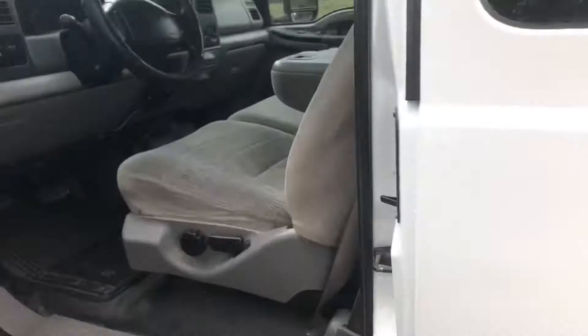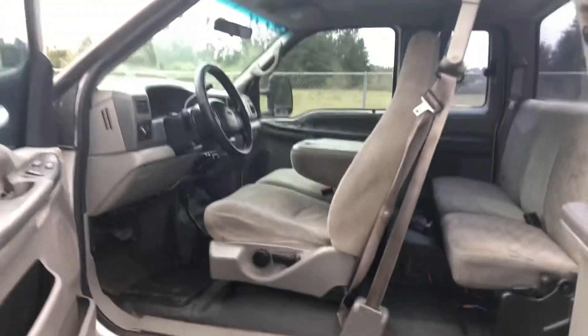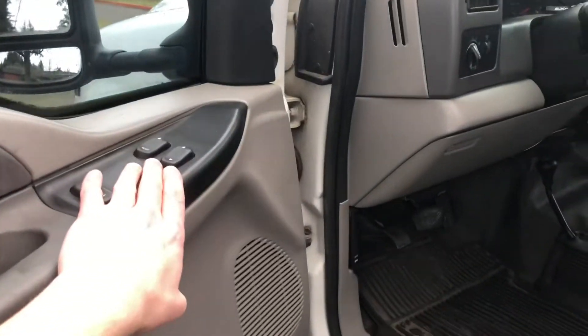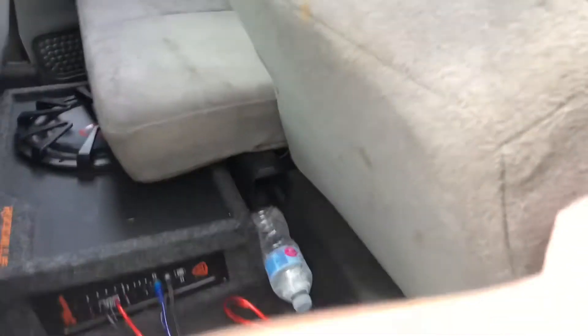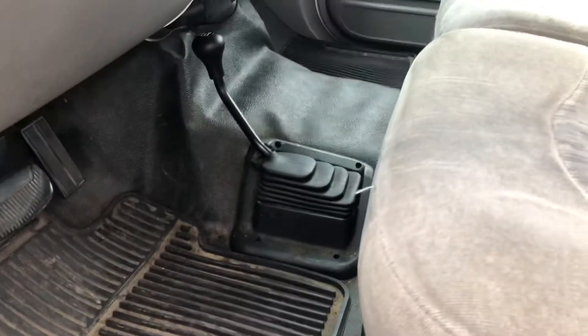This is an extended cab truck — it's an XLT, so it's a cloth truck with some options. You got power windows, power door locks, tilt steering. The rear seats on both sides do flip up. The truck does have a subwoofer — we can remove it if you do not want it. It also has a manual four-wheel drive.